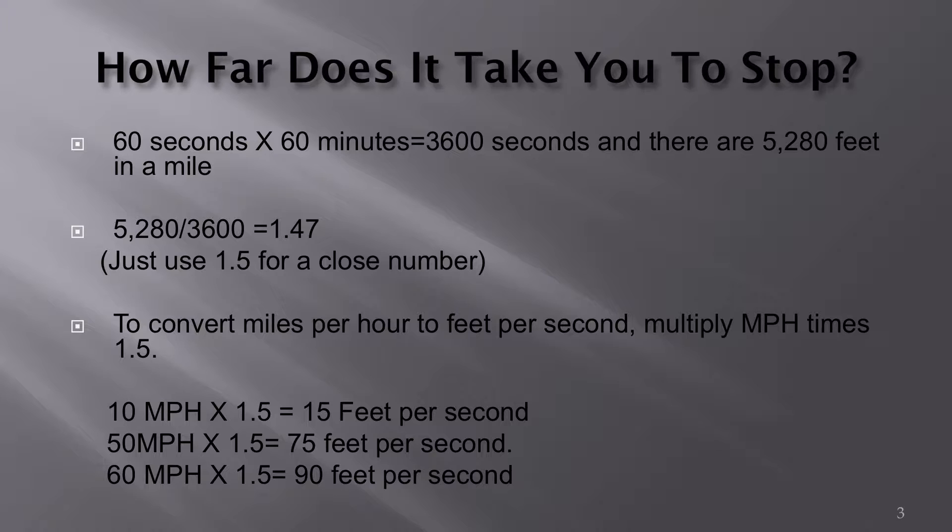1.47 is a hard number to work with, so round it up to 1.5. For example, if your car or truck is traveling at 10 miles per hour, it is traveling 15 feet per second. At 50 miles an hour, your vehicle is traveling 75 feet per second. And at 60 miles an hour, your vehicle is traveling 90 feet per second.